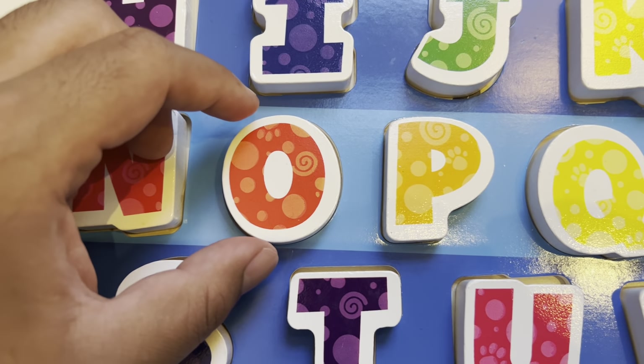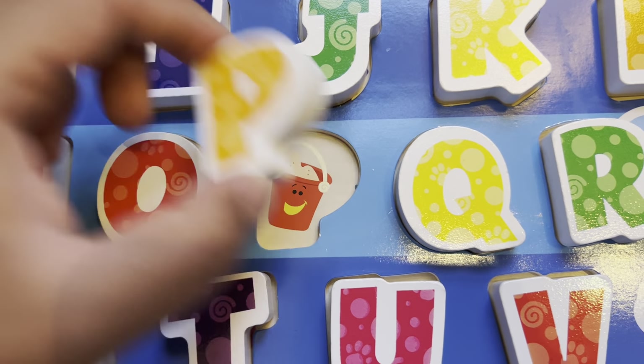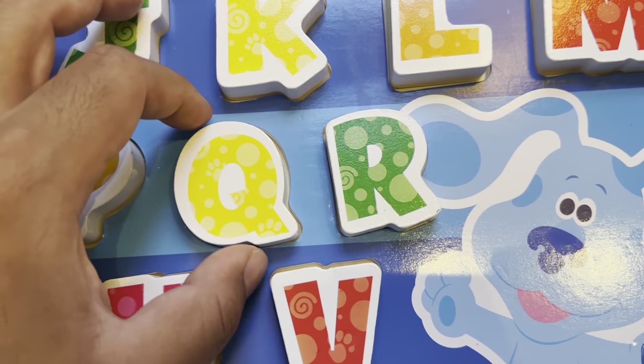O is for orange. P is for pale. Q is for queen.